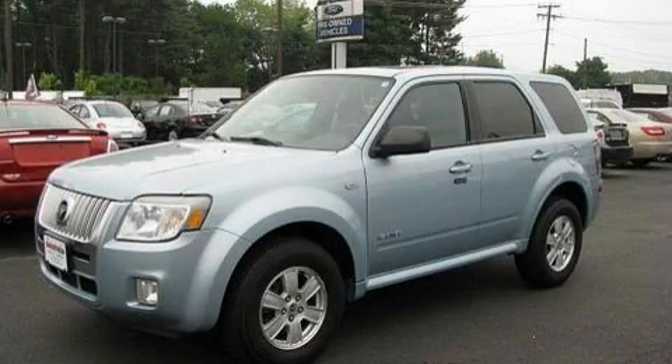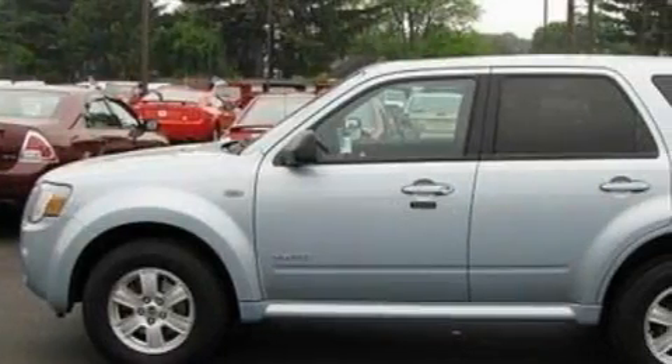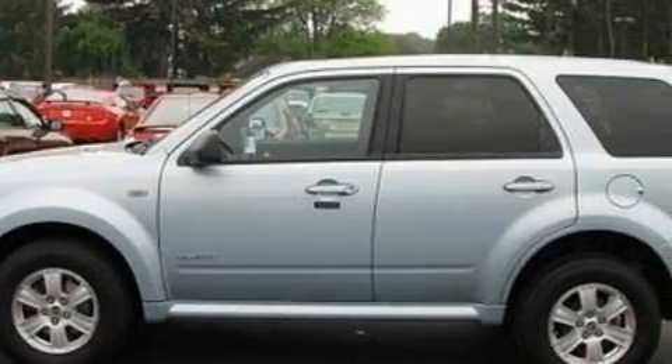This is a 2008 Mercury Mariner — for when safety, size, and space are of importance. It has a 3.0-liter six-cylinder engine and a four-speed automatic transmission.